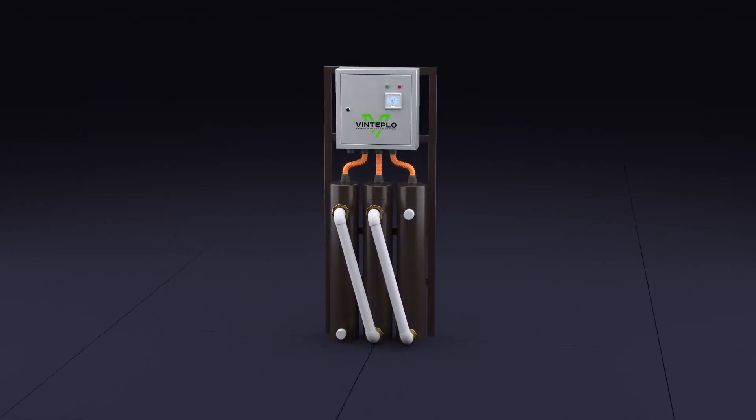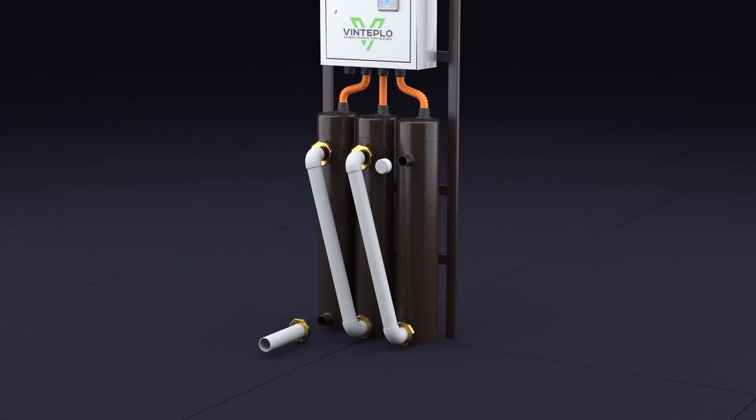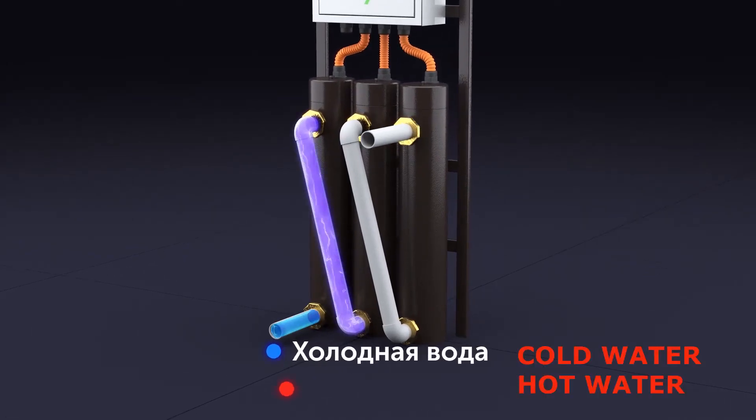Safety, reliability, and energy efficiency make VIN an indispensable, most profitable in operation and innovative thermal equipment.